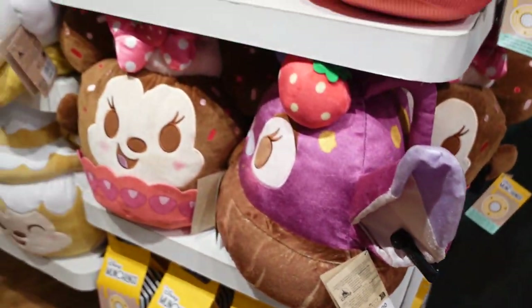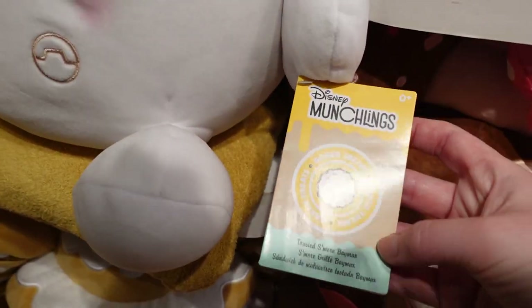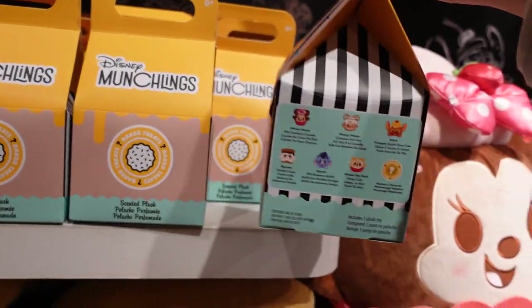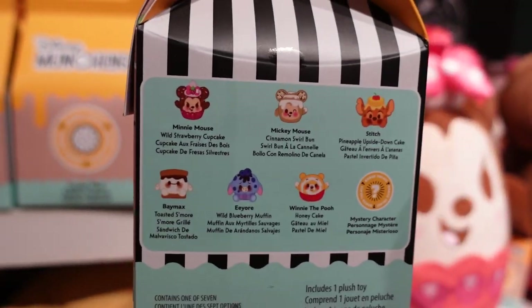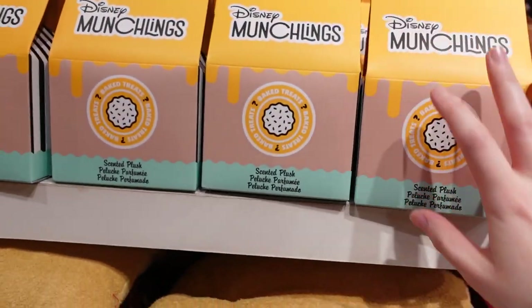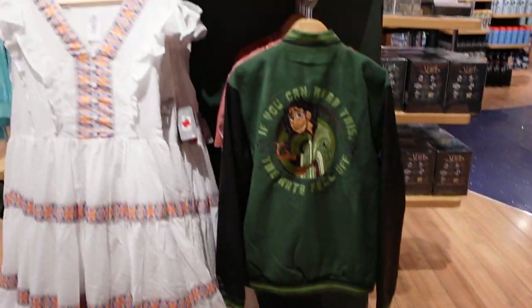Then we have the Munchling section. They have the bigger Munchlings for £30 — I like this Baymax one, and they're all scented. Then they have some of the smaller ones — it's like a blind bag, you don't know what you're going to get, and they're £14.95.